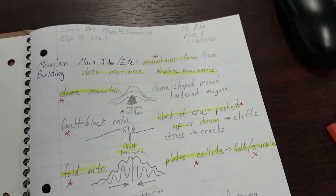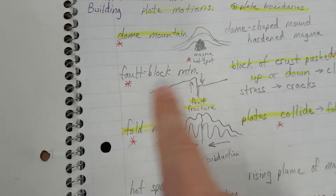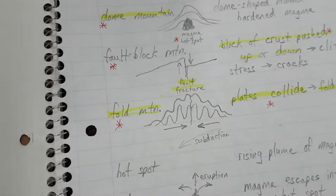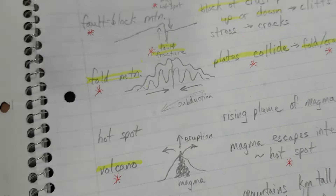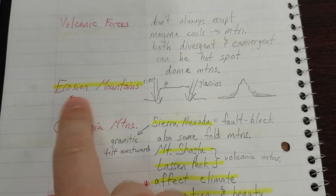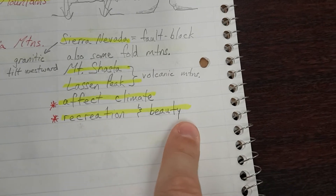Let's practice what it would sound like. Mountains form from plate motions. Dome mountains form from hot spots pushing up under the crust. Fault block mountains form when a block of crust is pushed up or down and fractures in a fault. Fold mountains form when plates collide and fold and crumple. Volcanic mountains form when a hot spot erupts through the crust. Erosion mountains can form from erosion and weathering. The mountains in California affect our climate and provide recreation and beauty.